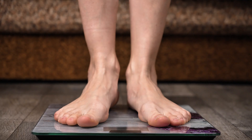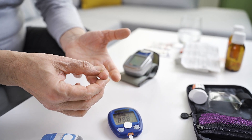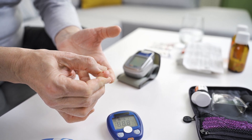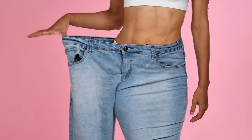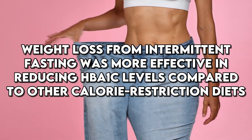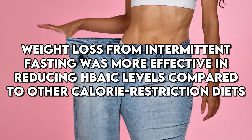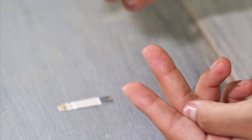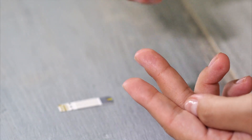Another aspect of intermittent fasting that contributes to lower HbA1c levels is weight loss. Many people who follow intermittent fasting schedules tend to lose weight, which is directly linked to improved insulin sensitivity. A study in The Lancet Diabetes and Endocrinology showed that weight loss from intermittent fasting was more effective in reducing HbA1c levels compared to other calorie restriction diets. Participants not only lost weight but also saw significant improvements in their blood sugar control.